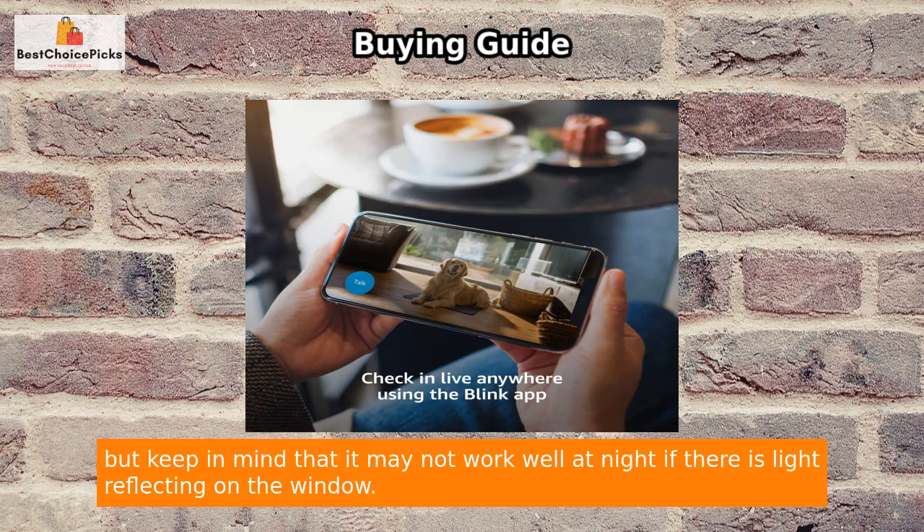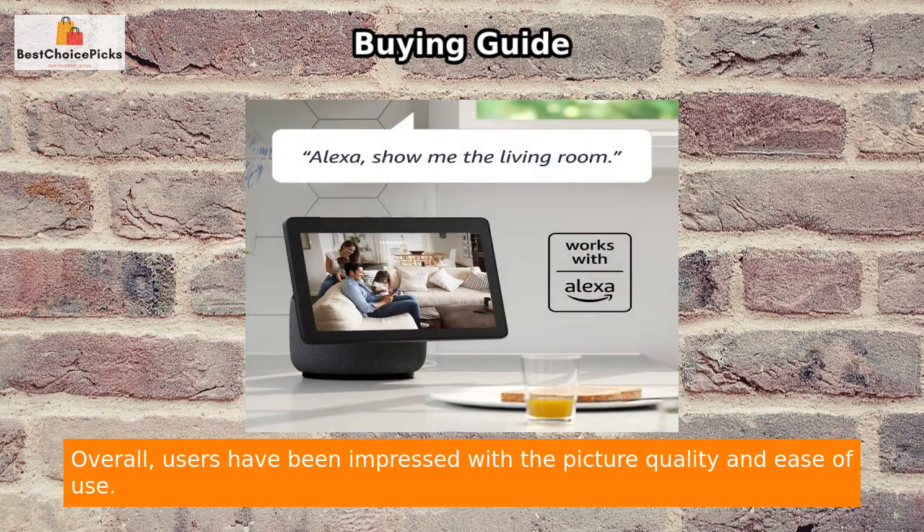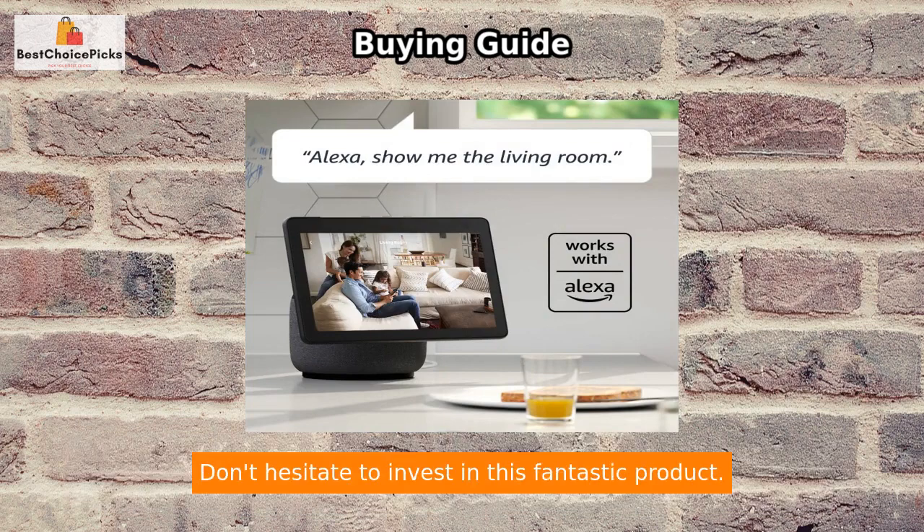The camera captures clear images, especially when there are clean windows. Keep in mind that it may not work well at night if there is light reflecting on the window. Overall, users have been impressed with the picture quality and ease of use. Don't hesitate to invest in this fantastic product.